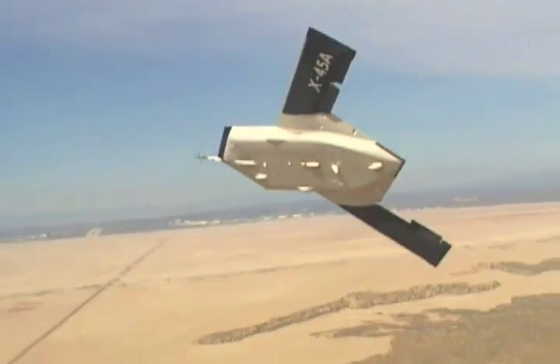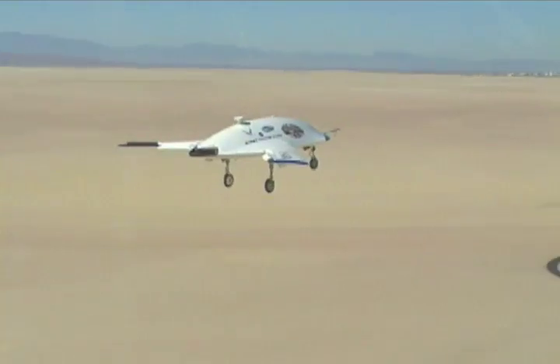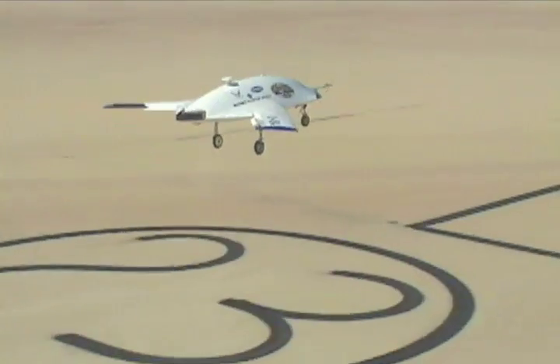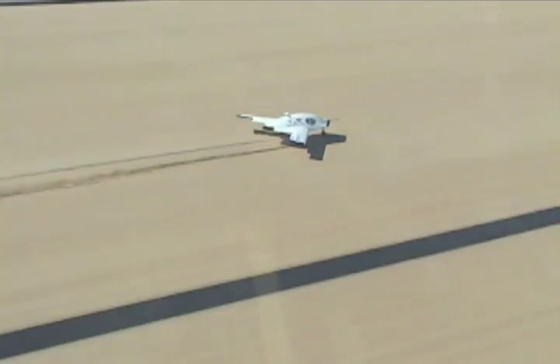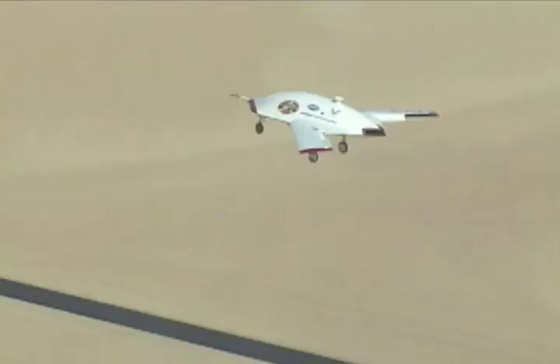Edwards Tower, Stingray 01 inbound landing, Lake Bed, 23R. Edwards Tower, Stingray 02 is final approach, 23R.